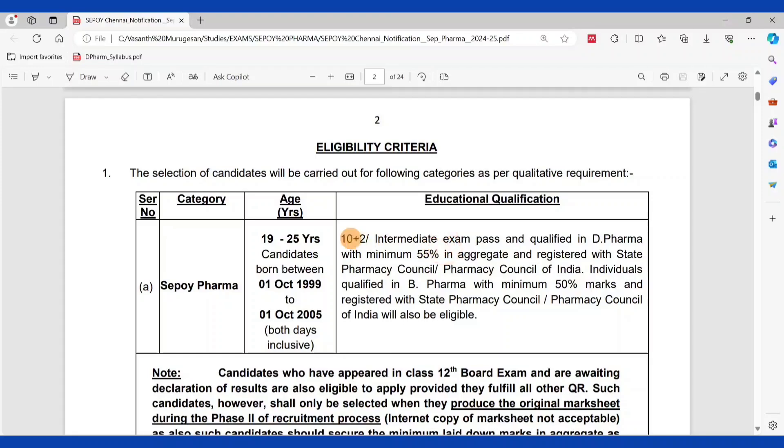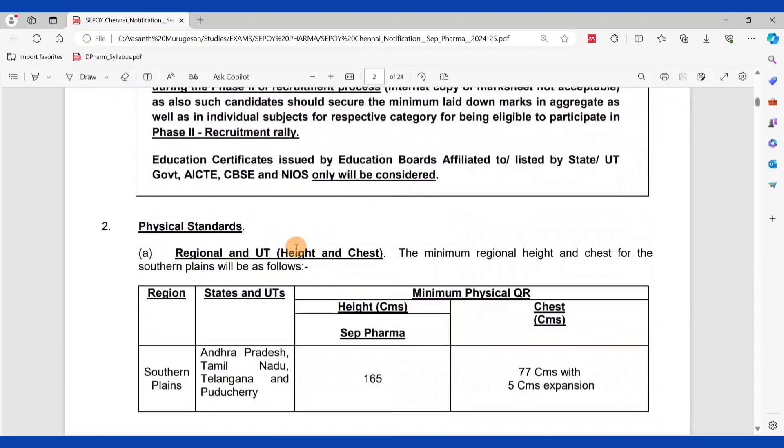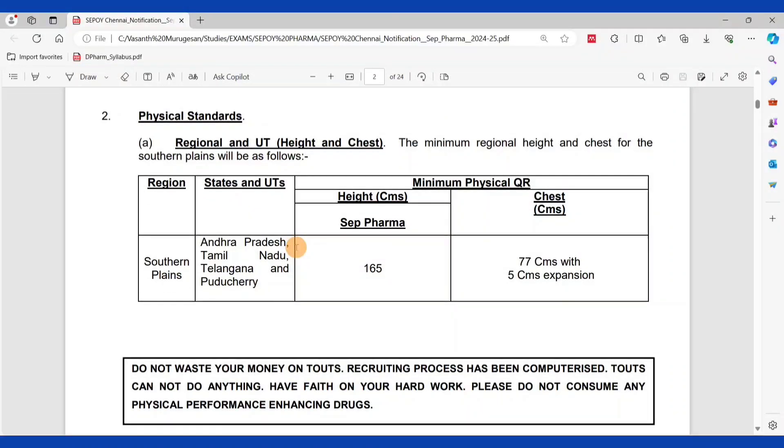For educational qualifications, candidates must have passed 10th plus 2 (Intermediate exam) and must be qualified in D.Pharma with a minimum 55% aggregate, and registered with the State Pharmacy Council (RPCA). Individuals qualified in B.Pharma with minimum 50% marks and registered with the Pharmacy Council are also eligible. This is the educational qualification for CPI Pharma, along with meeting the physical standards.